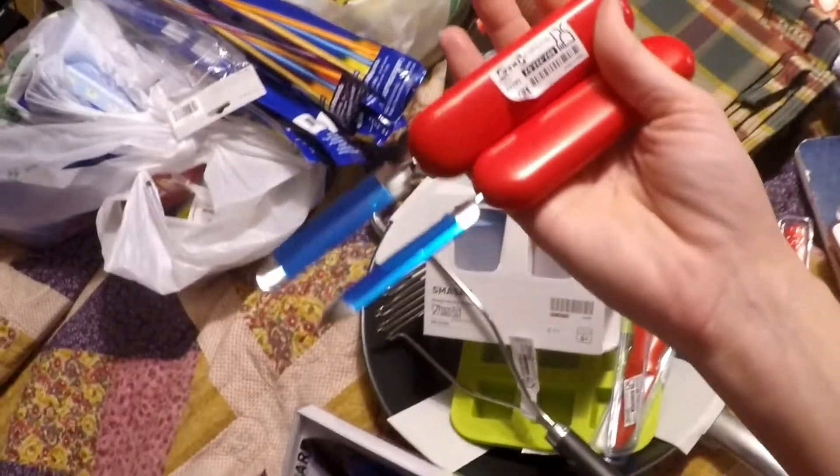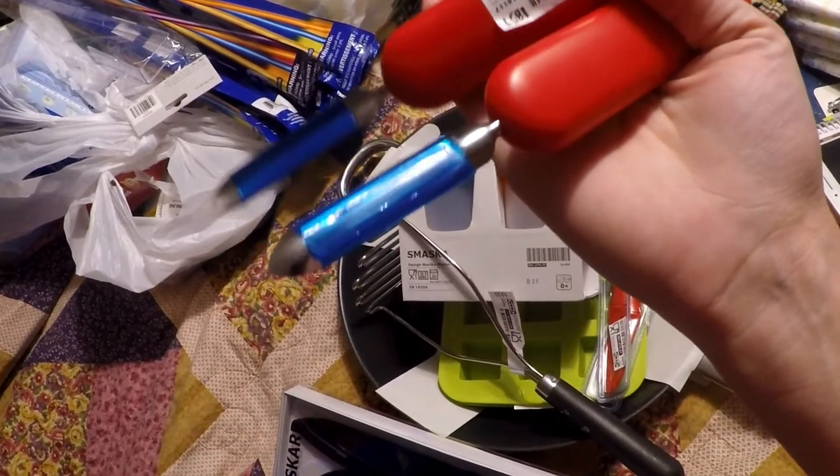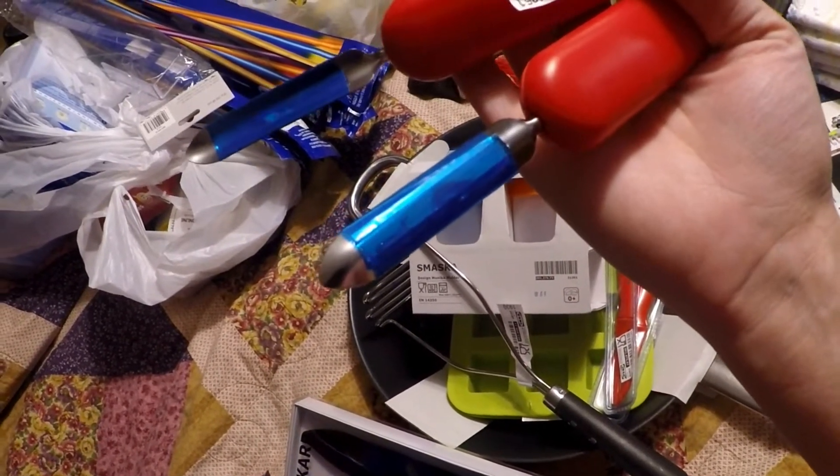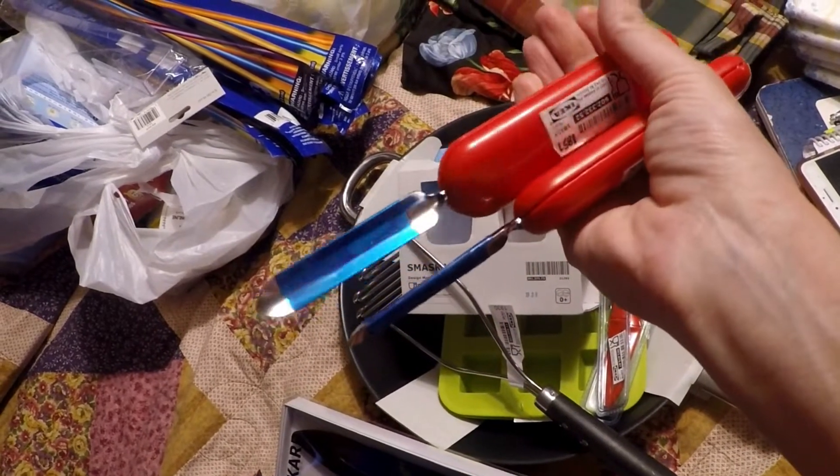I also grabbed a couple of these peelers. I hope that they work. The ones I have — I have one really good one and then a couple that just don't work very well — so I'm hoping these ones will work really well.